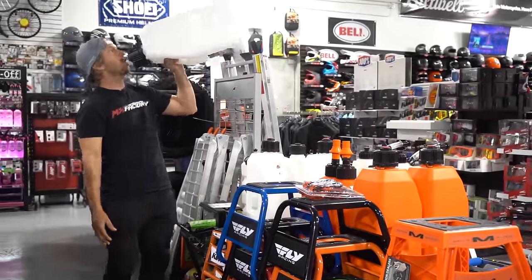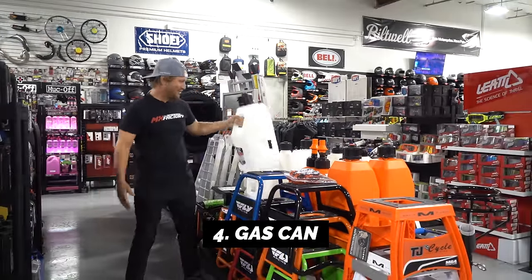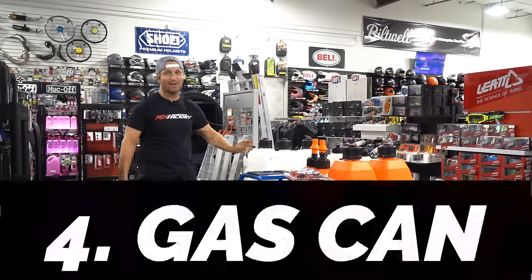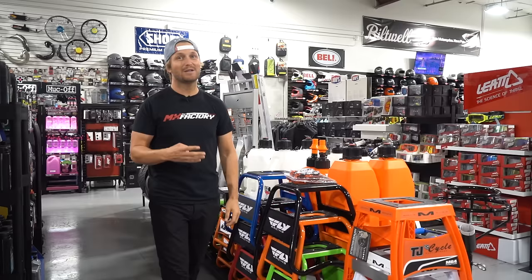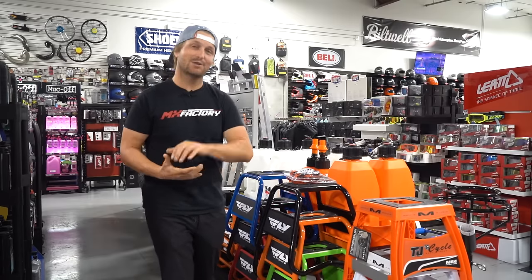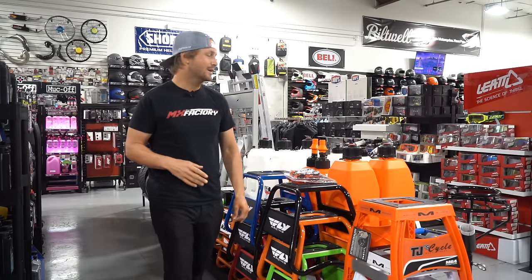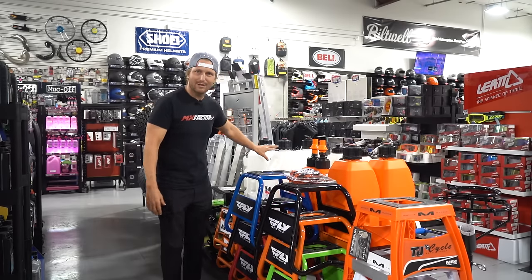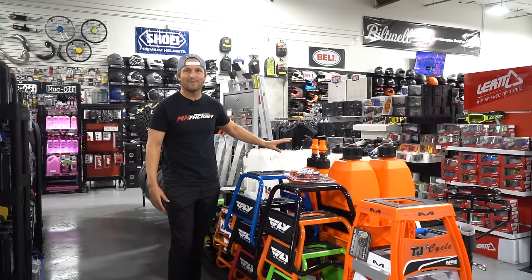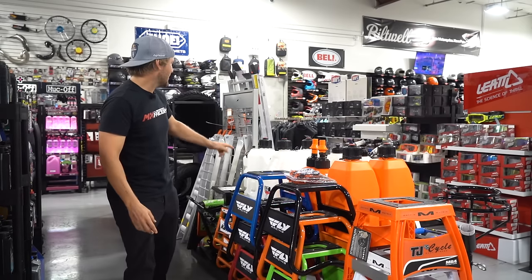Fourth thing: you need a gas can. Two-stroke bikes need two-stroke gas, which has oil mixed in it. Four-stroke bikes need four-stroke gas. Ask your dealer about the details. I like clear cans, especially for two-strokes, so I can tell whether I've mixed the oil or not — it'll typically be a different color if you have.